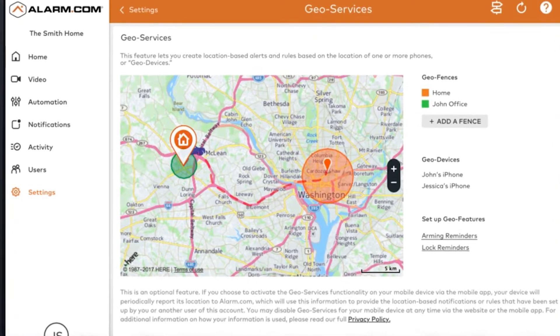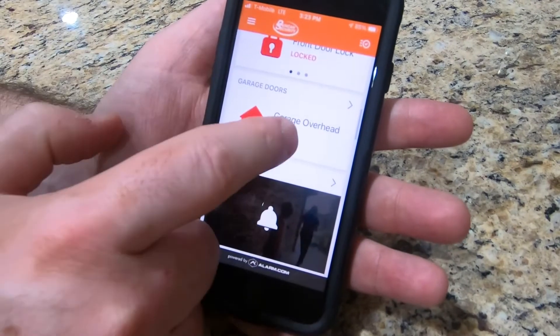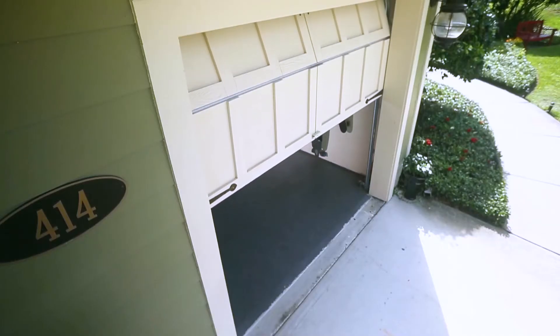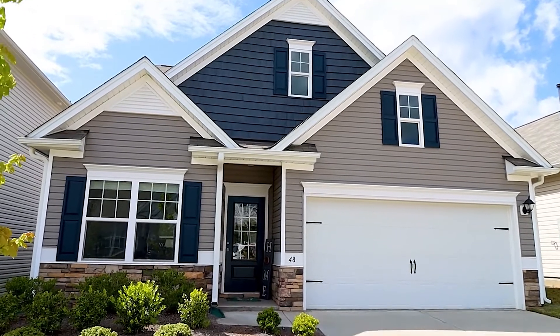You can personalize your garage settings with actions that fit your needs and virtually open the door for guests. With Duncan Security, staying in touch with your home has never been easier.